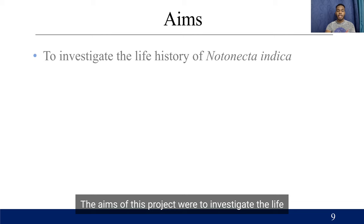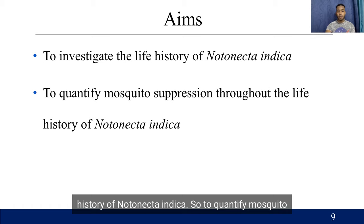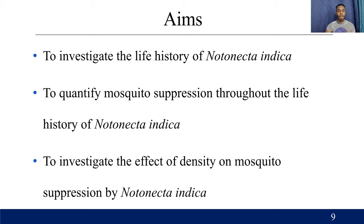The aims of this project were to investigate the life history of Notonecta indica, to quantify mosquito suppression throughout the life history of Notonecta indica, and to investigate the effect of density on mosquito suppression by Notonecta indica.